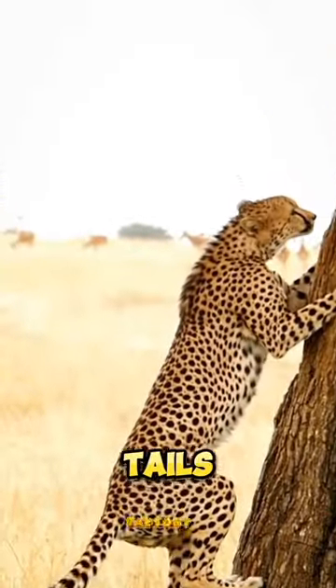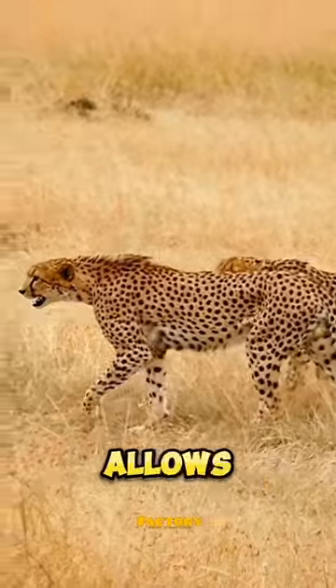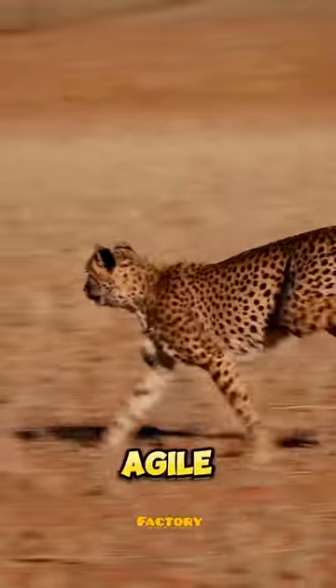Why do cheetahs have such long tails? Their long tails, 28 inches, act as rudders and allow the cheetah to achieve extremely tight turns when pursuing agile prey.